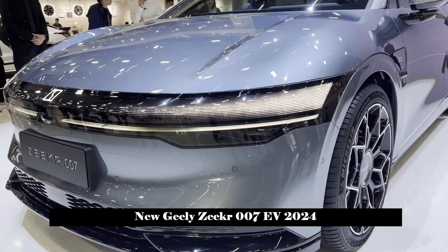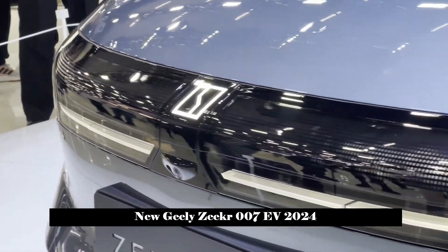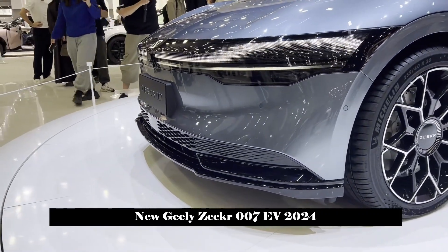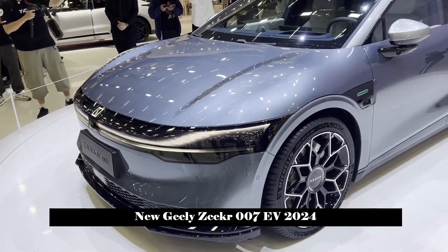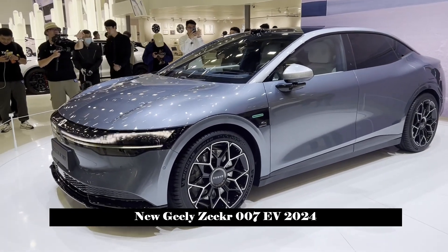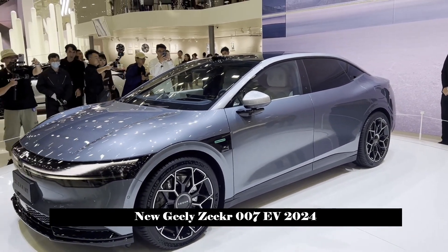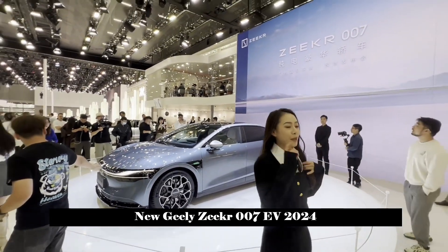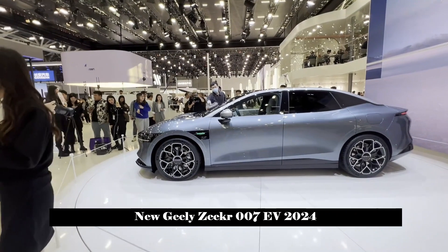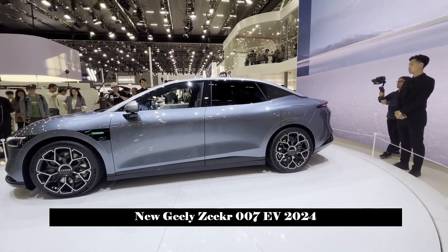In terms of body size, the length, width, and height of Zikra 007 are 4865 × 1900 × 1450 mm respectively, and the wheelbase is 2928 mm. Compared with competing products at the same level, the body size advantage of Zikra 007 is not very obvious, and the overall size is similar to that of the Xpeng P7 and NIO ET5. The rear overhang length of the new car is 1049 mm, which effectively lengthens the rear proportions. Front and rear wheelbases are 1635 mm and 1650 mm respectively.